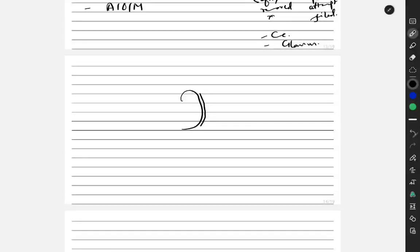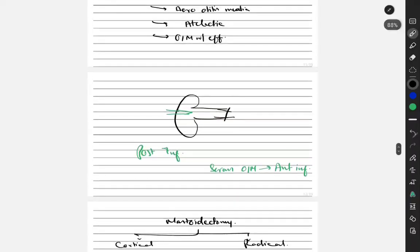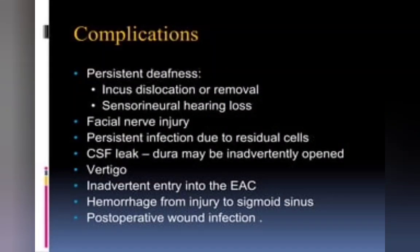For radical mastoidectomy, we remove the canal wall and also remove the middle ear structures — the ossicles and the tympanic membrane are all removed. In modified radical mastoidectomy, we do not remove all structures; we try to save as much as possible. So those are the three types: cortical, radical, and modified radical mastoidectomy.